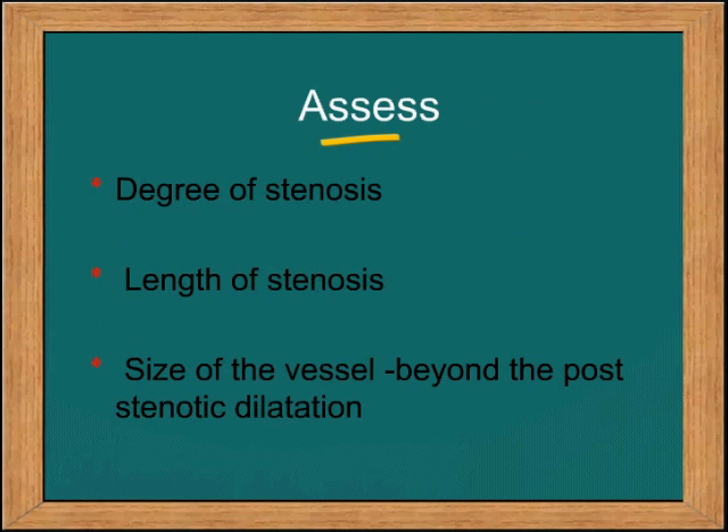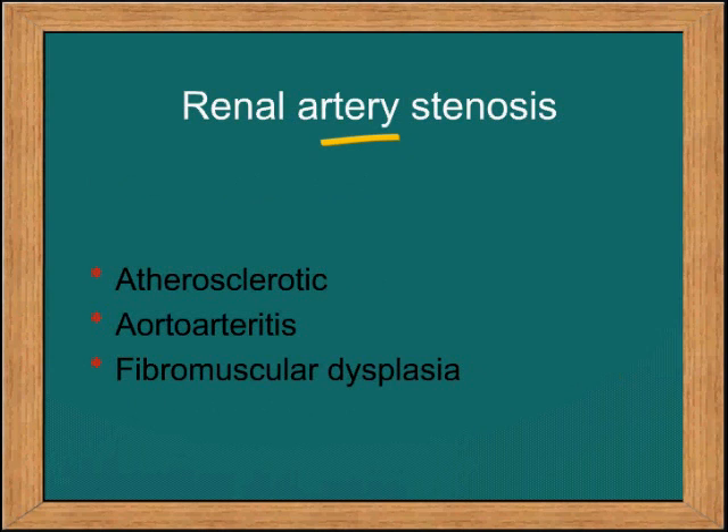You assess the degree of stenosis, the length of the stenosis, and the size of the vessel beyond the post-stenotic dilatation. Decide whether it is atherosclerotic, aortoarteritis, or fibromuscular dysplasia.